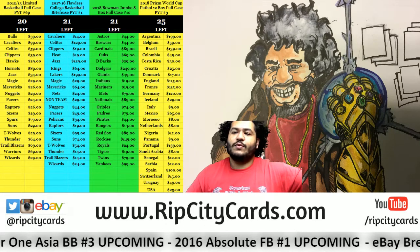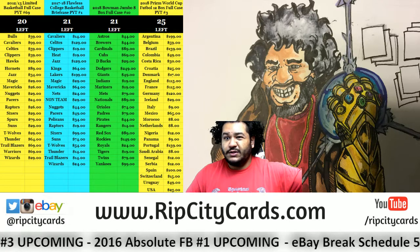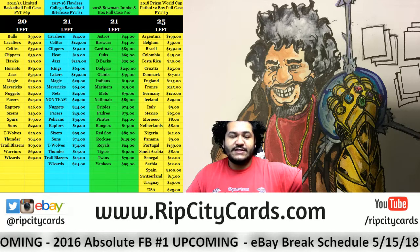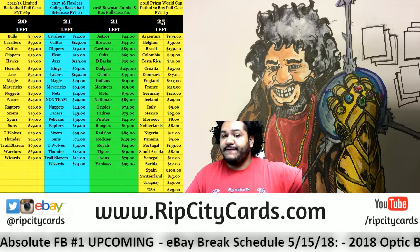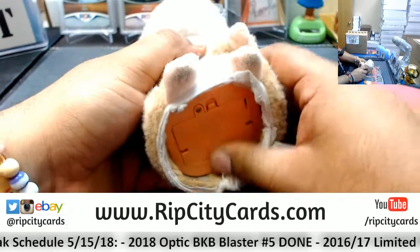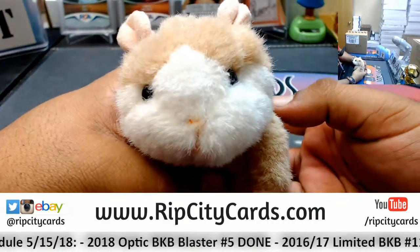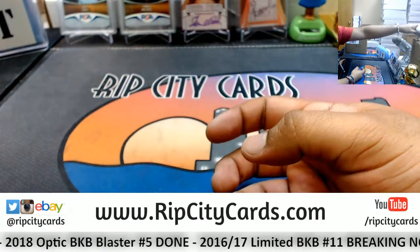Yo, what up everybody, Cardboard Multiplied! Welcome - time for our next eBay break. We're gonna be doing 2016-17 Limited Basketball half case break number 11. Awesome, good luck everybody, thank you Abe.